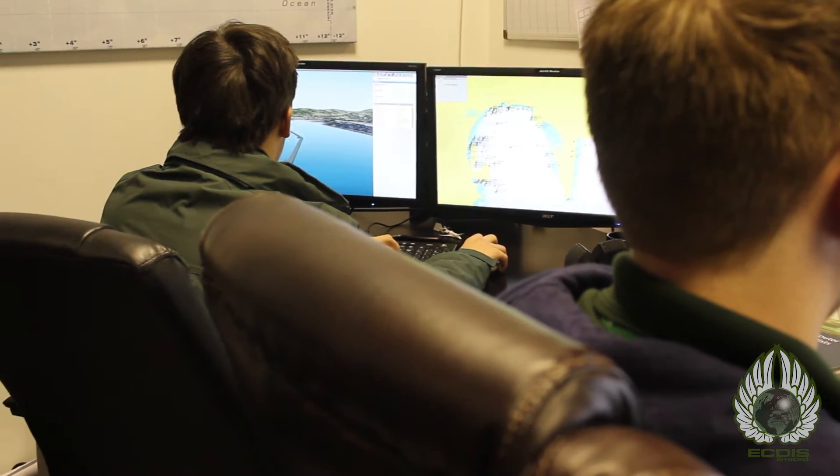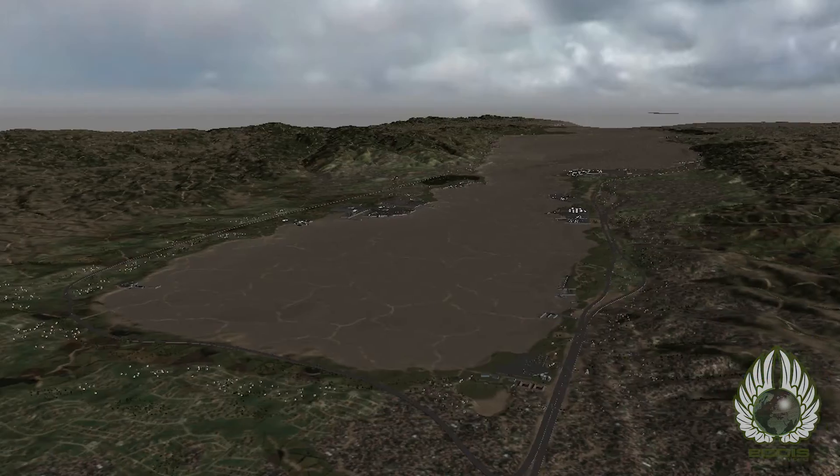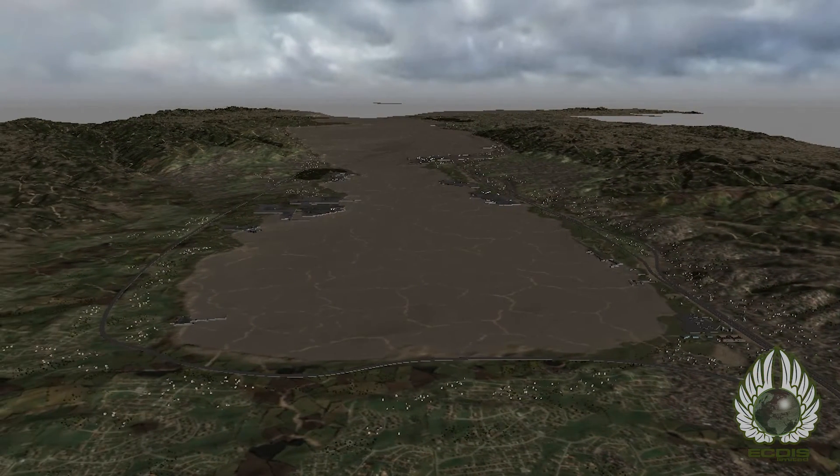On a day-to-day basis, we're mainly asset-creating. This is the creation of models that we use in the ports — all the landmarks and the topology of the areas.